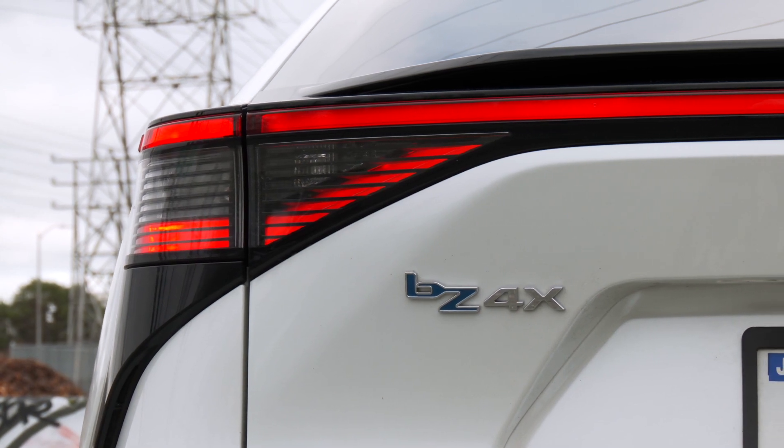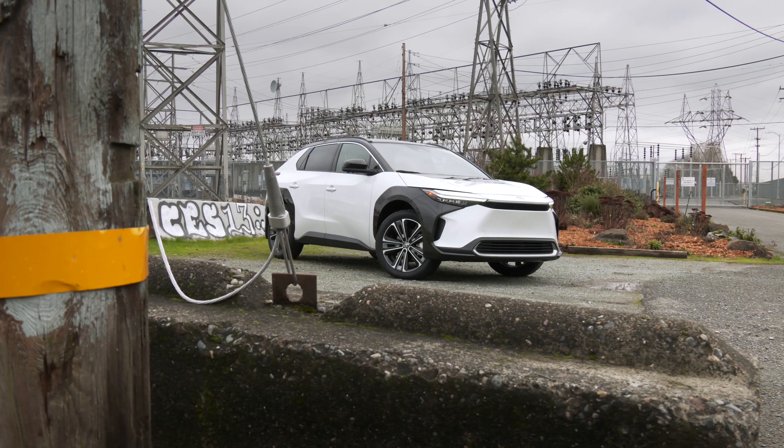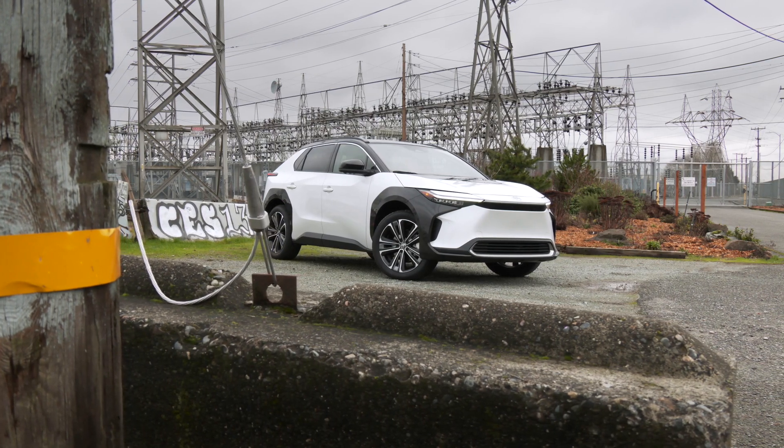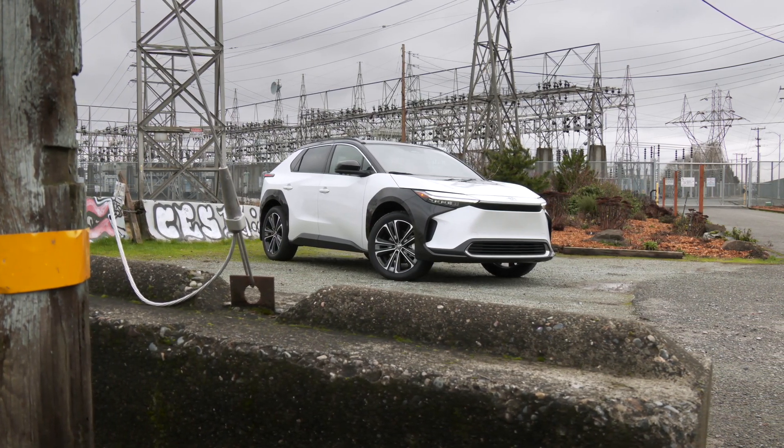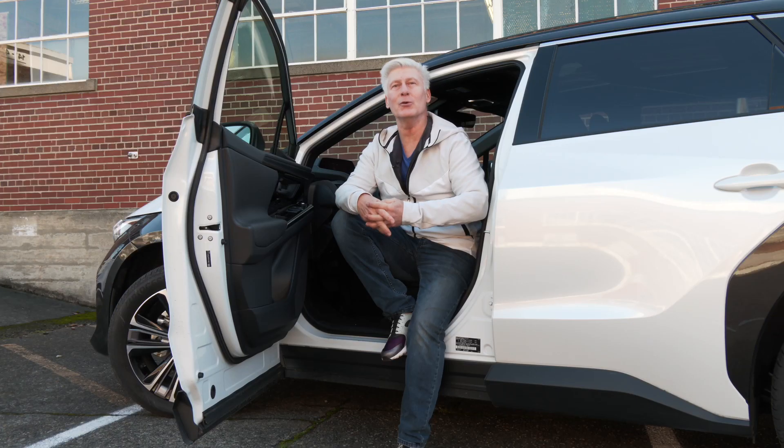BZ4X actually means something. BZ stands for Beyond Zero, X is for crossover body style, and 4 is the size. A smaller BZ3X has already been shown. This Toyota has a twin — the Subaru Solterra.